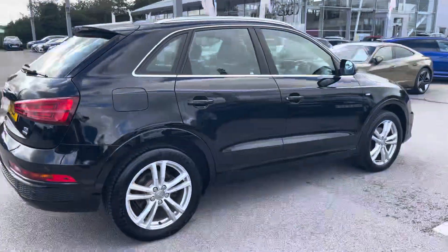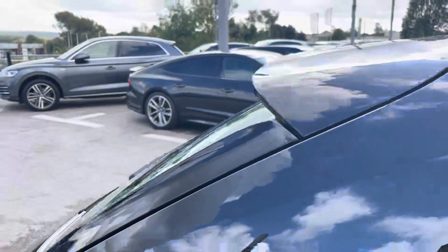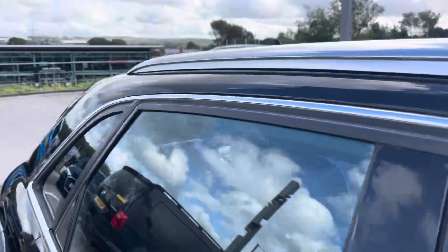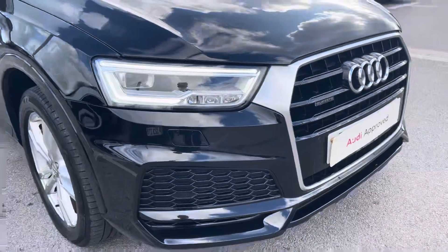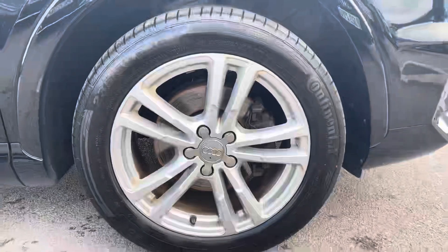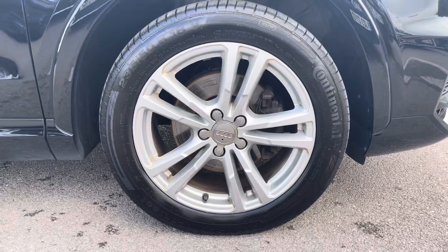This particular Q3 is finished in the brilliant black solid paint, which contrasts beautifully with the S-Line styling and the aluminium roof rails. The front of the car sports these stylish LED headlights for maximum visibility whilst out on the road, alongside these gorgeous 18-inch 5 twin-spoke design alloy wheels that really give this car the road presence it deserves.